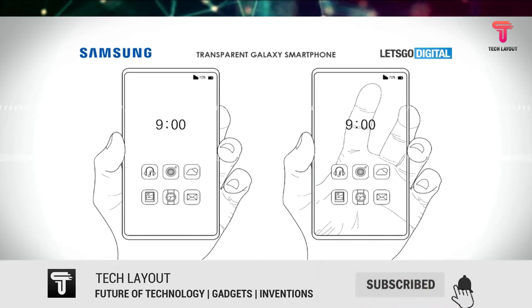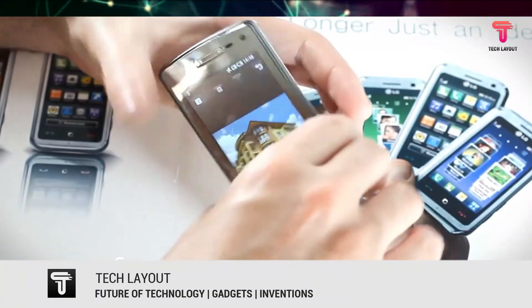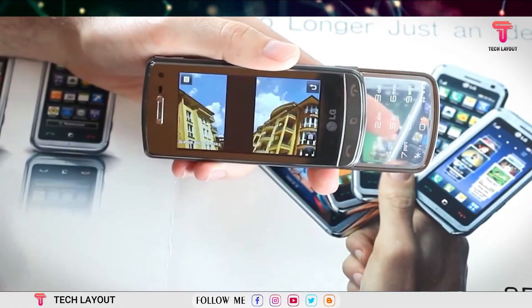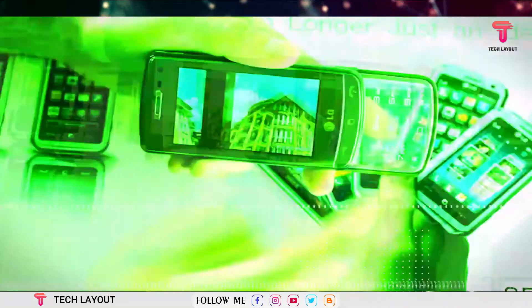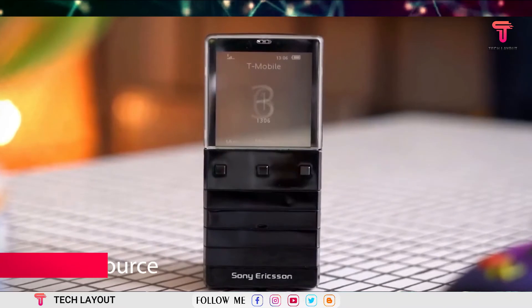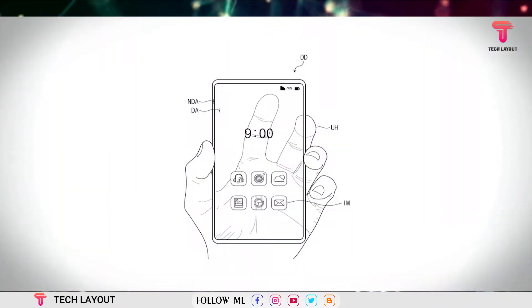Dreams of transparent phones aren't new. LG had a crack at it in 2009 with the GD900, but it only featured a transparent keypad. Sony Ericsson followed up with the Xperia Pureness, which did feature a transparent display, but it wasn't very good.